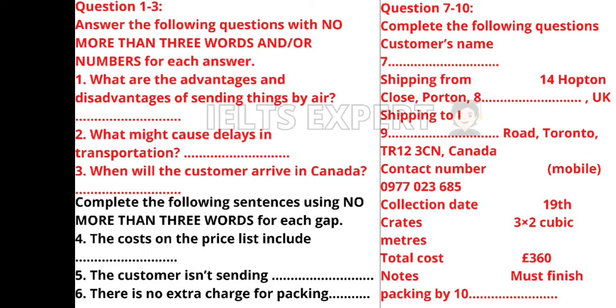Would you recommend three smaller-sized crates or one very large one? For ease of handling we normally suggest customers use the smaller sized ones — the large ones appear cheaper but if they exceed a certain weight they incur an extra charge; we generally only use them for large lightweight items or furniture. I think three of the smaller crates measuring two cubic meters should do the trick. In that case the total price will be £360. Yes, that's fine. Can I pay by credit card — I have MasterExpress? Of course.